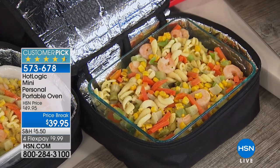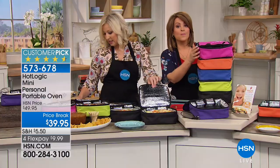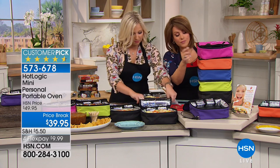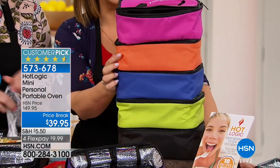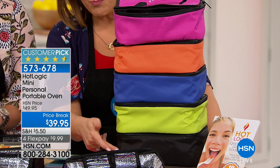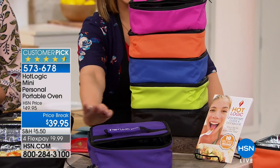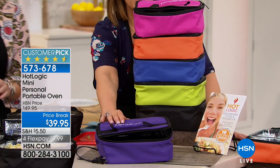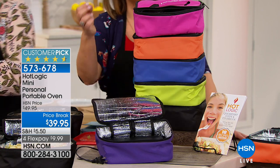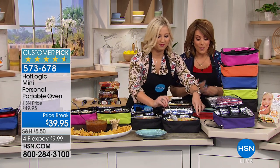She was telling me she uses it as a diet tool — she said, I've lost weight because now I'm taking my food to go. Let me go through the colors quickly: pink, orange — one of the more limited colors — blue, green, black, and purple — also very limited. If you want the orange or purple, those will be the first to go.